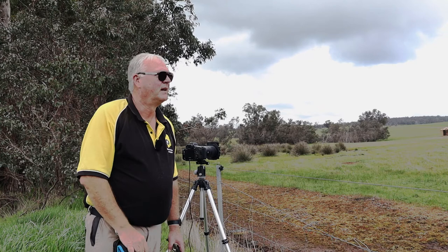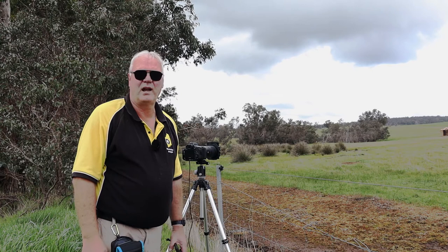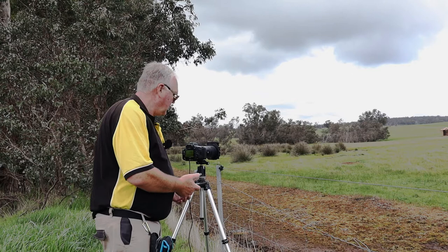I did have to stop to let some sheep go into the next paddock. As I was doing that, I looked over and saw this building and thought I'm going to take a shot of that. Unfortunately, it's not a bright sunny day — it's quite overcast. I've put the 10-stop ND filter on and I'm going to take an image with the 10-stop on. Maybe it might pick up a bit of movement in the cloud if there is any.